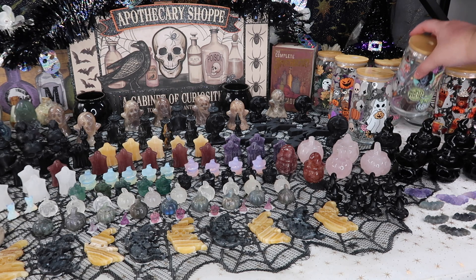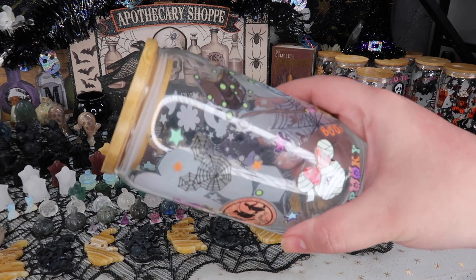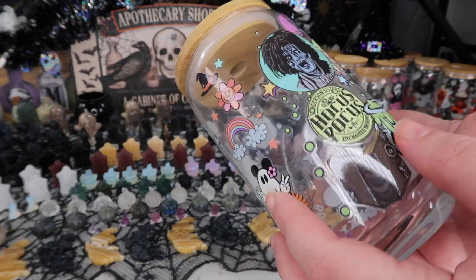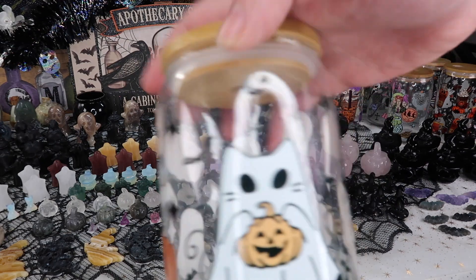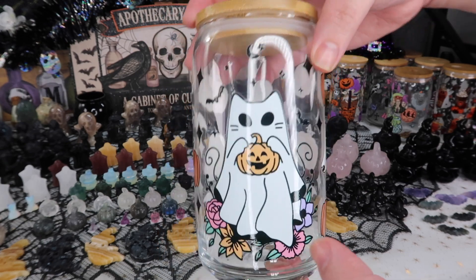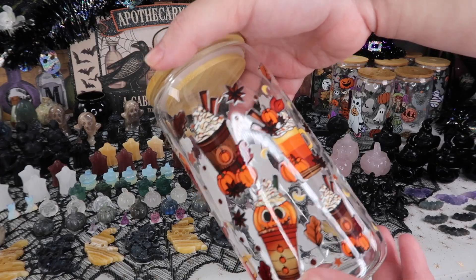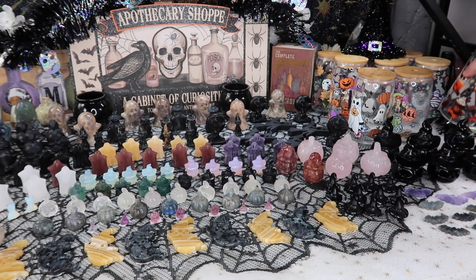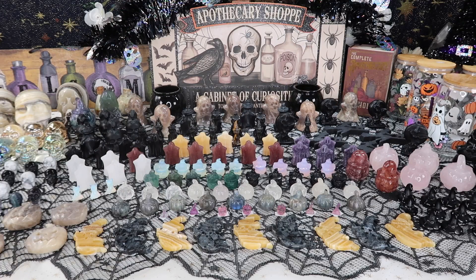The next non-crystal addition I'm trying out are glass cups. I always see these all over social media and wanted them, especially for the holiday season, so I bought wraps for the cups and put them on myself. There are a lot of different themes — Hocus Pocus, Disney-themed, horror movie options, and fun basic Halloween options. Again, just something I'm trying out — not sure if it'll be permanent — but I thought these were super cute for the holidays.